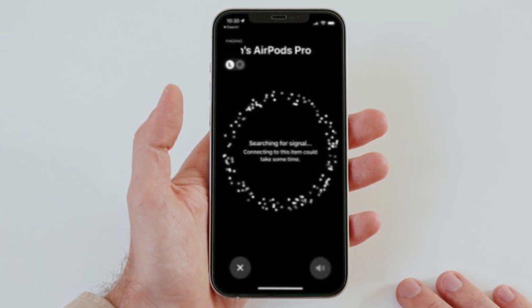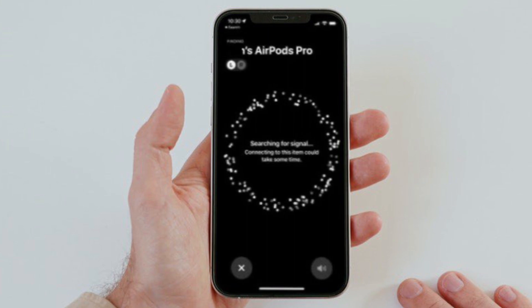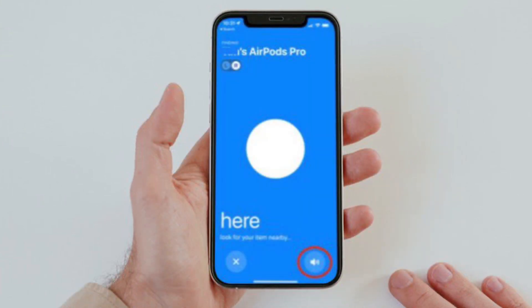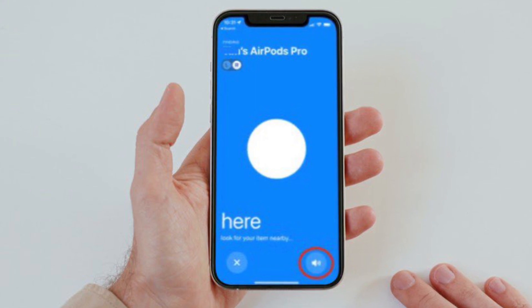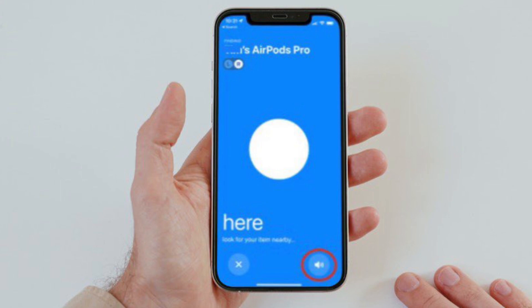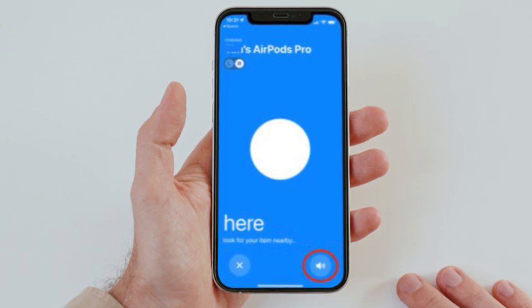When your AirPods are in close range, the screen should turn blue. Then scout the immediate area and check the on-screen prompts, which will show things like far, near, or here when you are close to them. If you can't see them, tap the Play Sound button in the bottom right corner of the screen to get your AirPods to make an audible sound.